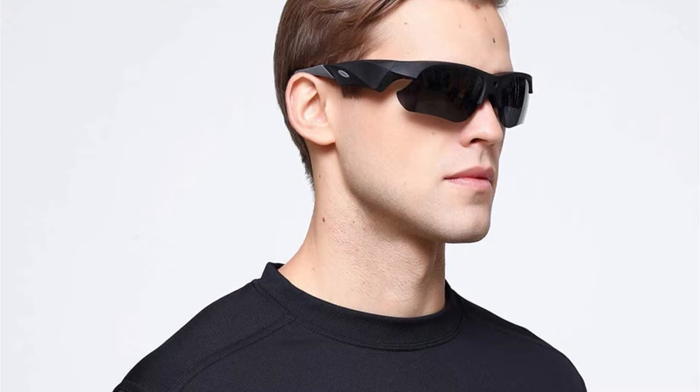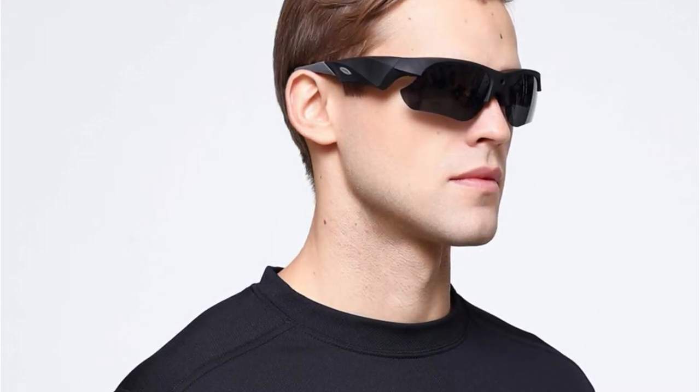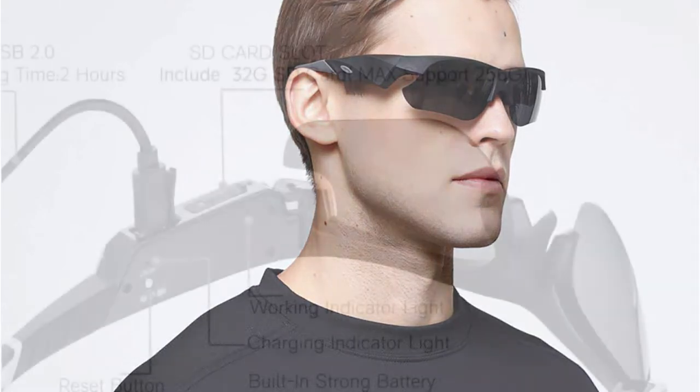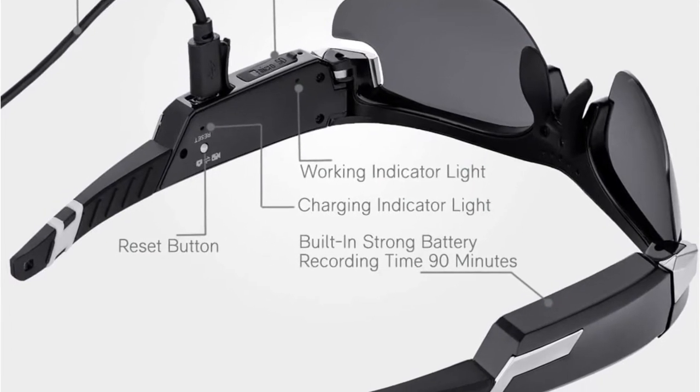Mingsong's video sunglasses not only record video but also take photos. Just press the button on the side of the camera sunglasses to start recording, and press again to stop. Overall, the Mingsong Smart Glasses are very easy to use.